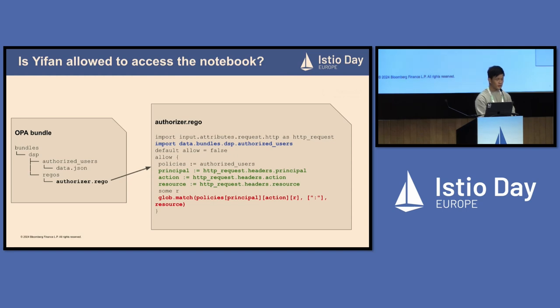Here is what the Rego code looks like. First, it imports the data.json file into the Rego module. Then it tries to extract the principal, action, and resource headers from the incoming request — we'll cover how these headers are set later. Finally, it tries to find a policy in data.json that can match the given principal, action, and resource. If there is a match, it sets the allow field to true, meaning the request is successfully authorized.